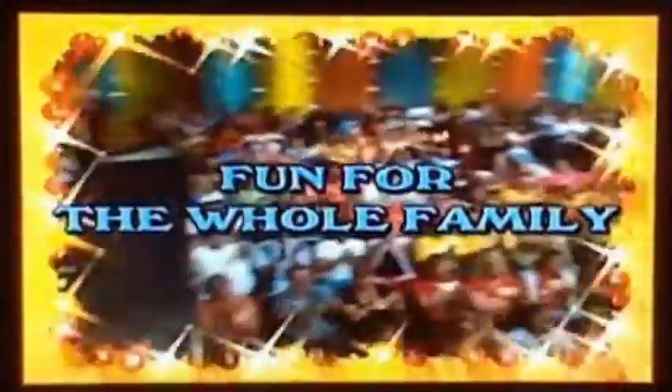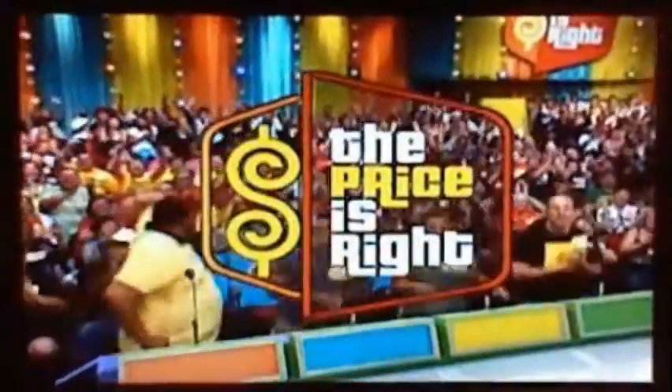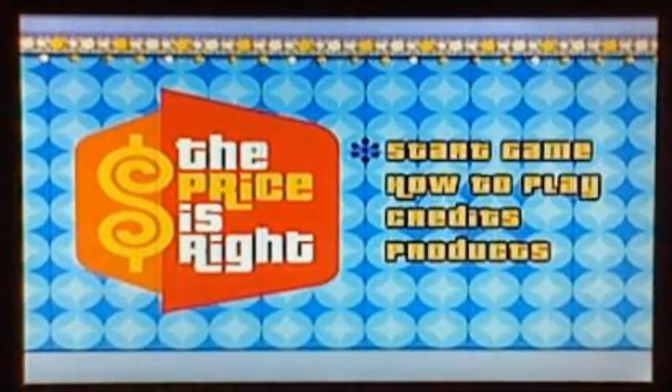Here comes from the Bob Barker Studio at CBS in Hollywood, television's most exciting hour of fantastic prizes, the fabulous Price is Right. Here is the star of the Price is Right, Drew Carey. It's time to play the Price is Right DVD. Good morning, everyone. Welcome to episode 31 of the Price is Right 2nd Edition DVD game. Today is the Halloween special.